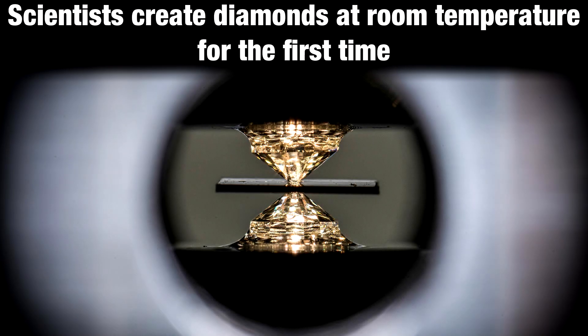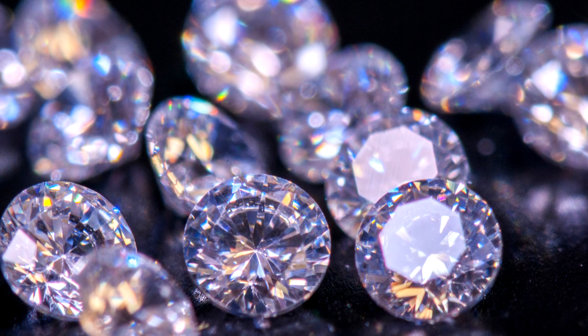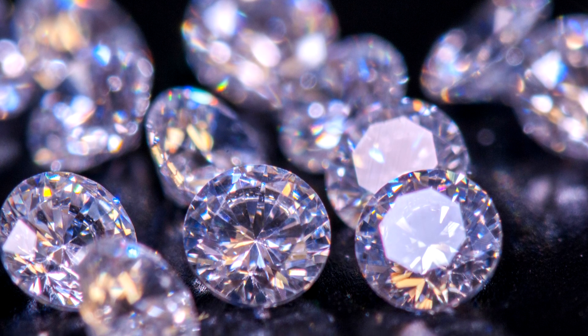In nature, diamonds form deep in the Earth over billions of years. This process requires environments with exceptionally high pressure and temperatures exceeding 1,000 degrees Celsius. Now, scientists in Australia say they have sped up the process into just a matter of minutes and at room temperature.